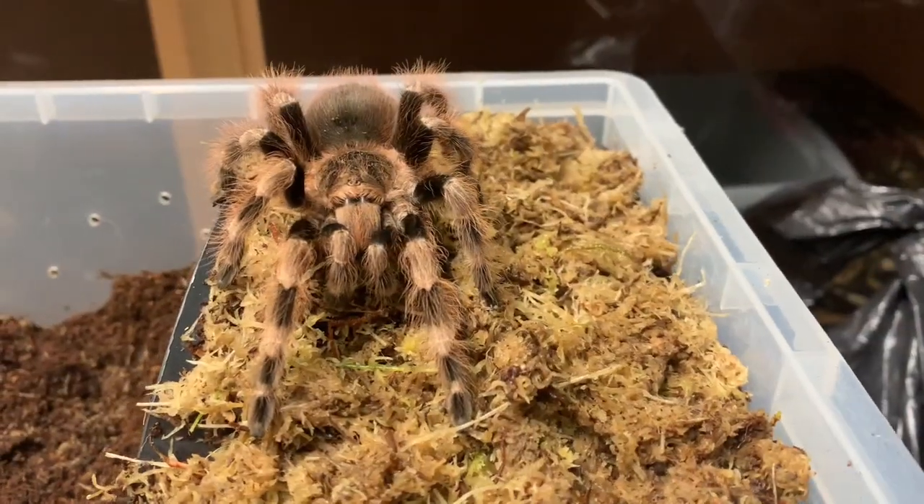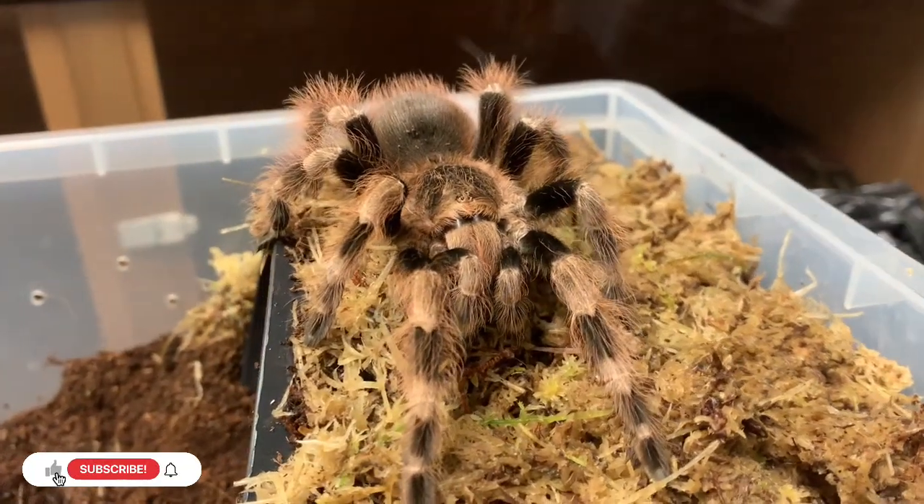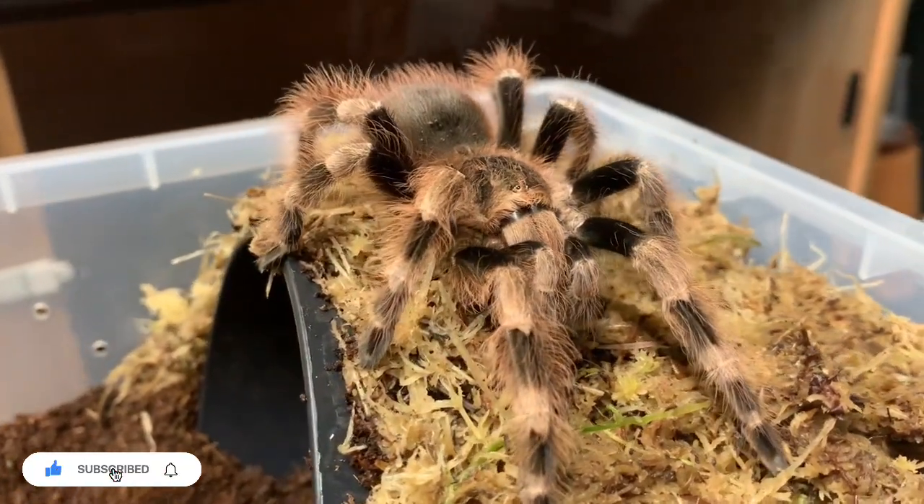As a Brazilian white-knee tarantula, Lydia is a rich black colour with distinctive white bands on her legs, indicative of the name.